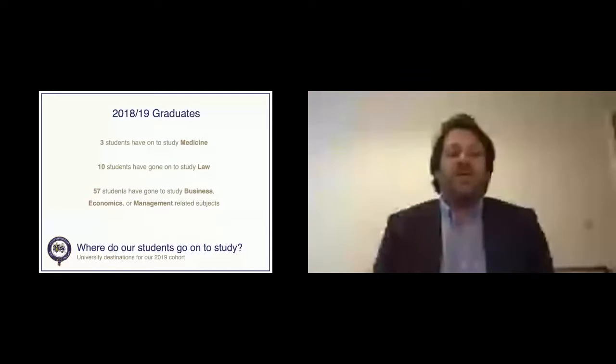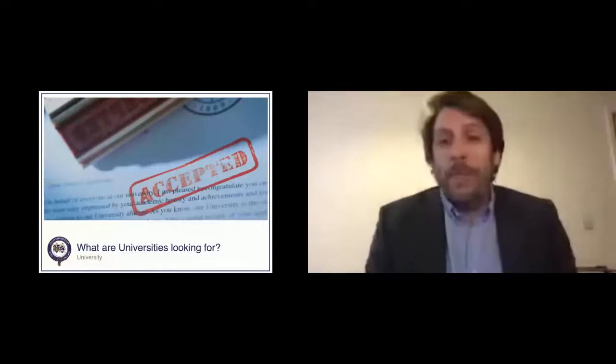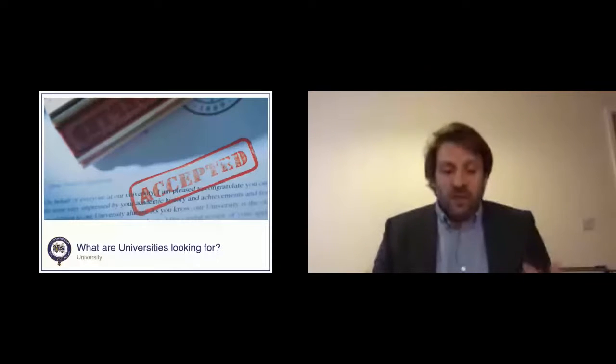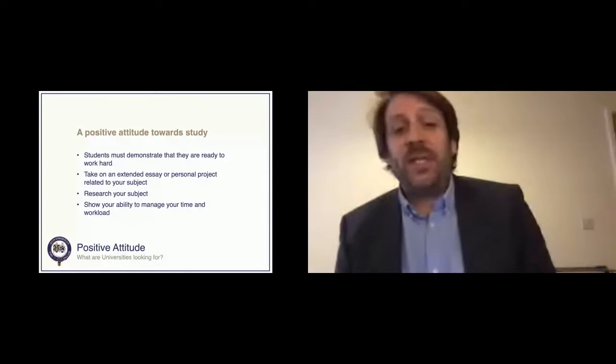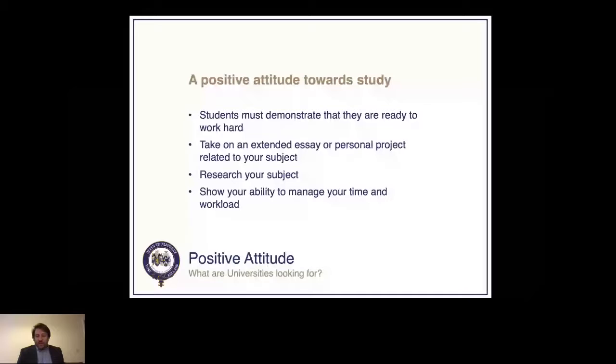So what are universities looking for? Research conducted by ACS involved interviewing admissions staff at universities, and they identified seven key skills. First, a positive attitude towards study: students must demonstrate that they're taking on extended essays or personal projects related to their subject, researching, showing interest outside of class, and demonstrating good time management. Students must also demonstrate a passion for their chosen subject.